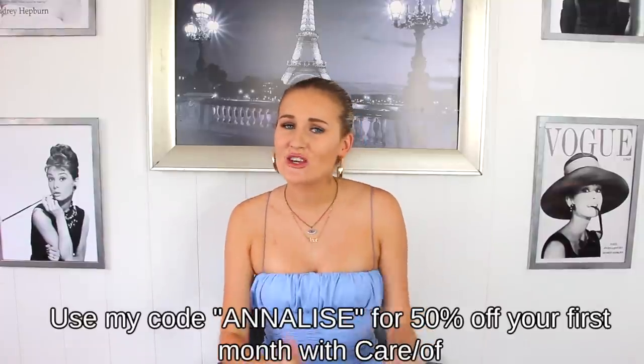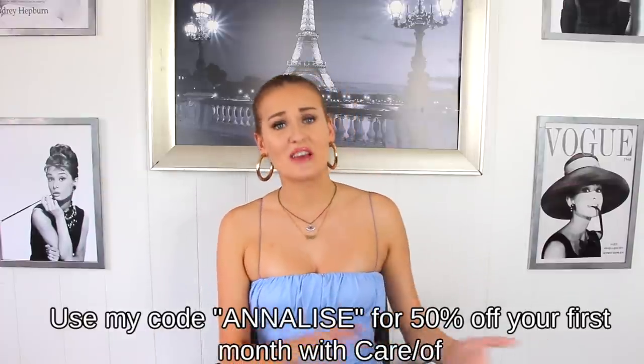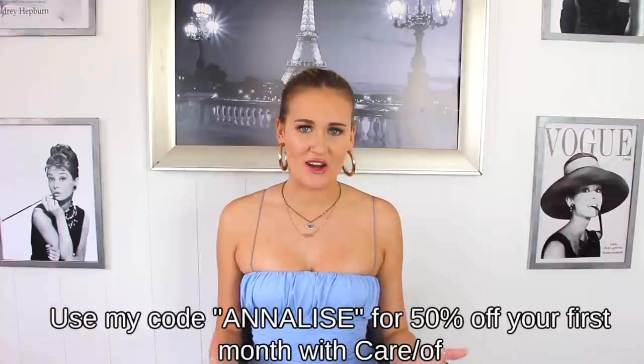Right now is a great time to start Care Of because we're a couple of months into 2022 and it's when a lot of people start to give up on their health goals, so it's just a great way to keep on track. Be sure to take Care Of's quiz and see what vitamins and supplements are recommended to you. If you use code Annalise you get 50% off your first purchase. I'll have their link on screen and linked down below. Thank you so much to Care Of for sponsoring today's video — sponsorships really help me continue making these fun videos for you guys.